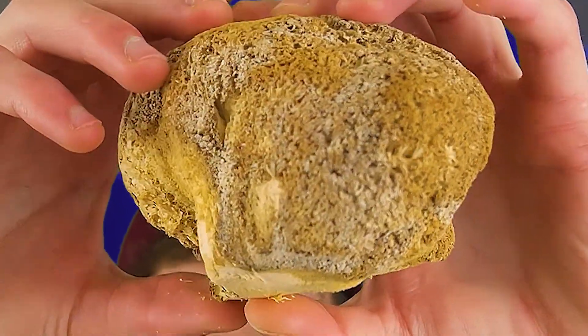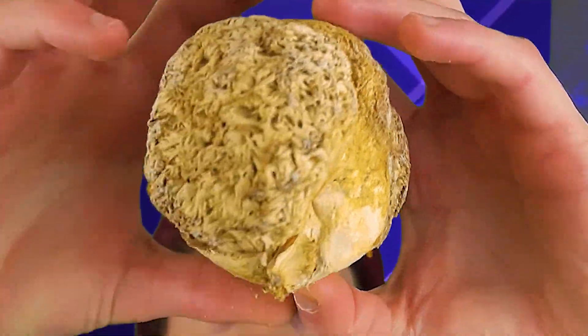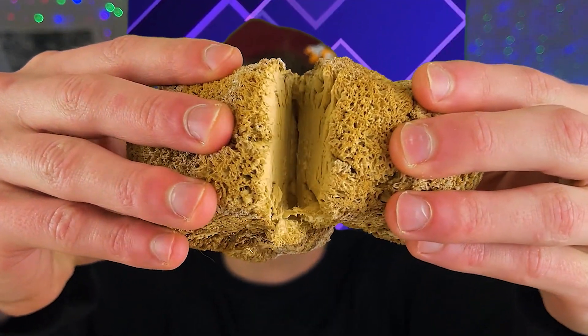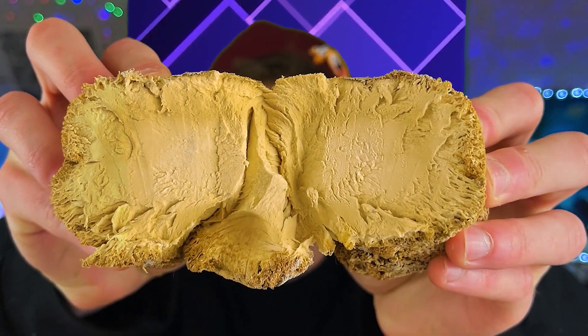This one in particular is pretty old, so it's probably not good anymore, but I figured I'd show it to you just to give an idea of the size and what it looks like. You can cook the actual mushroom too, and sauté it or fry it or do whatever.